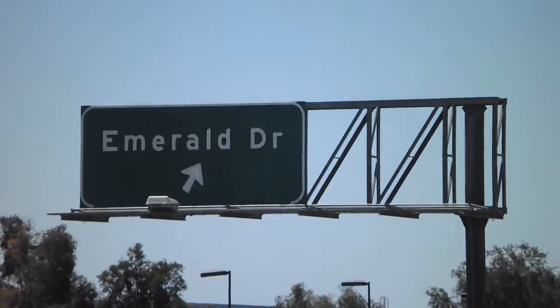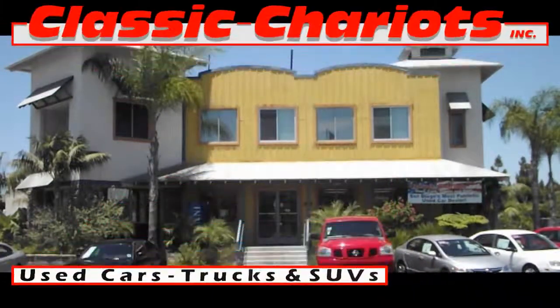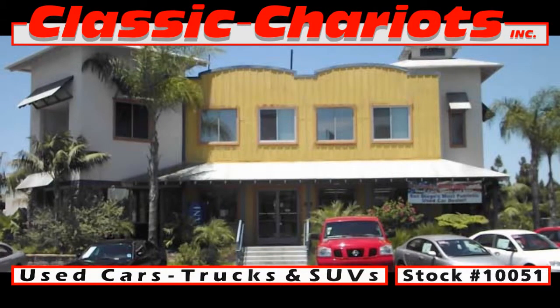To check out this Chevrolet Colorado and other alternatives, drop by Classic Chariots in Vista for a test drive. Ask for stock number 10,051.